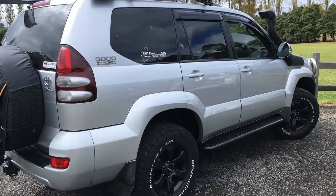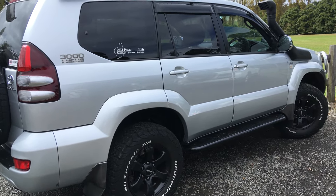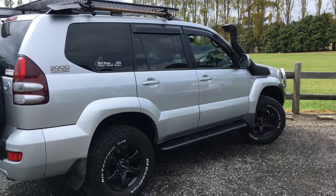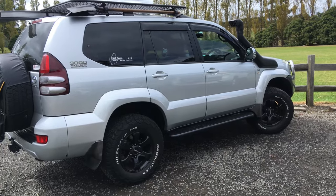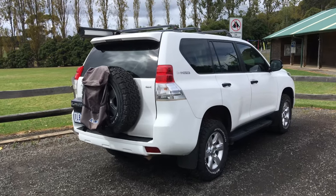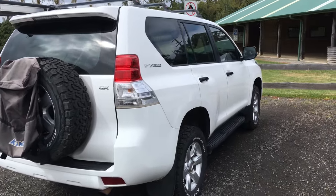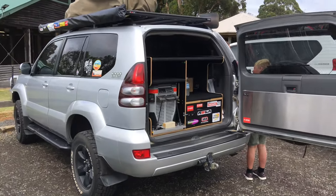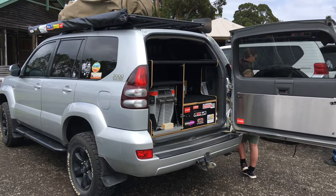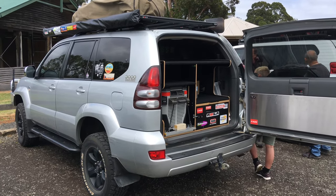We just hit the weigh bridge — you might find this interesting. This one weighs 2720 kilos, this one here weighs 2560 — that's a GX, nice and light. The GX is a lot lighter than the GXL. The 120 here came in at the heaviest at 2820.